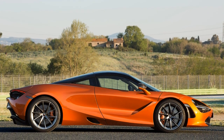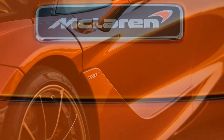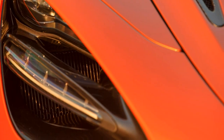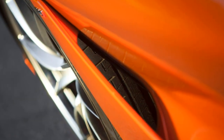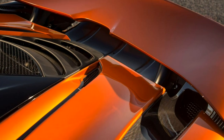McLaren 720S Coupe is the first of a new wave of supercars from the fastest growing British supercar manufacturer. Replacing the 650S Coupe, the car that evolved from McLaren's comeback performance car, the MP4 12C, the 720S heralds the second generation of offerings under its Super Series umbrella.